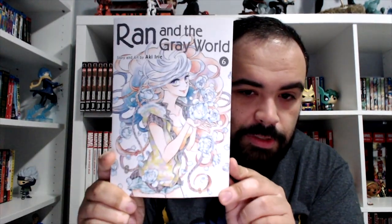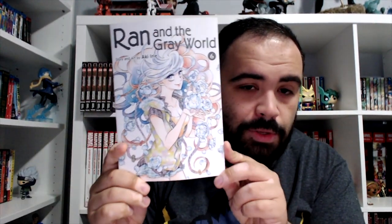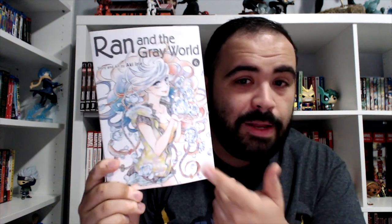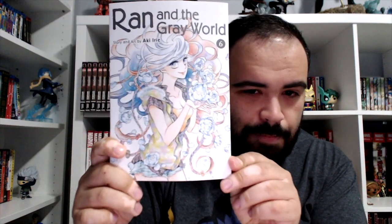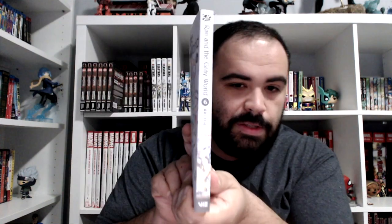Another manga I got from Viz is Ran in the Gray World volume six. I've been wanting to do a video on this series for a long time, but I want to get volume seven and then read the whole thing — do an actual series review instead of a spoiler-free first impressions. Gorgeous looking series, part of the Viz signature line so it's oversized. Looking pretty fantastic. That's it for manga.